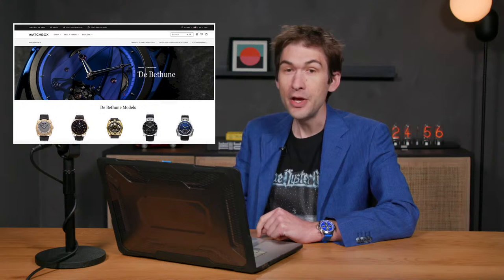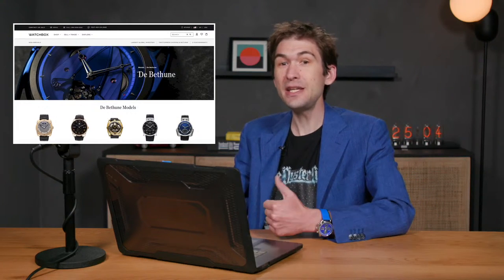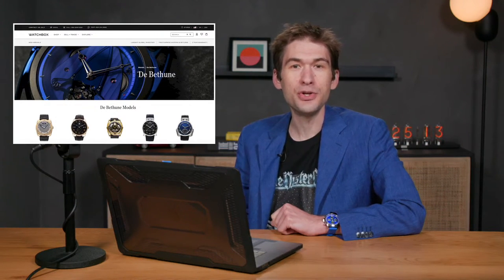Remember to check out the redesigned homepage of thewatchbox.com. There are new watches every single day and we update multiple times today. It is better than Instagram. You can expect to see new watches every two to three hours. So if you saw it this morning, you're already behind the power curve. Open up a different window, keep me streaming, hit refresh and watch good things happen.